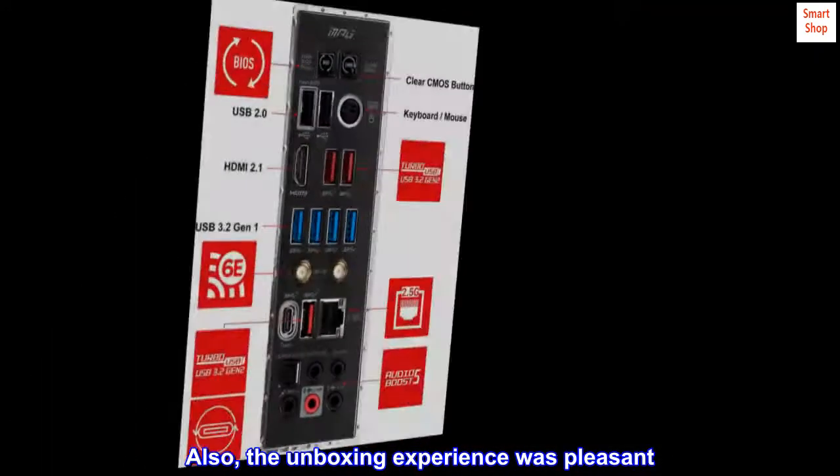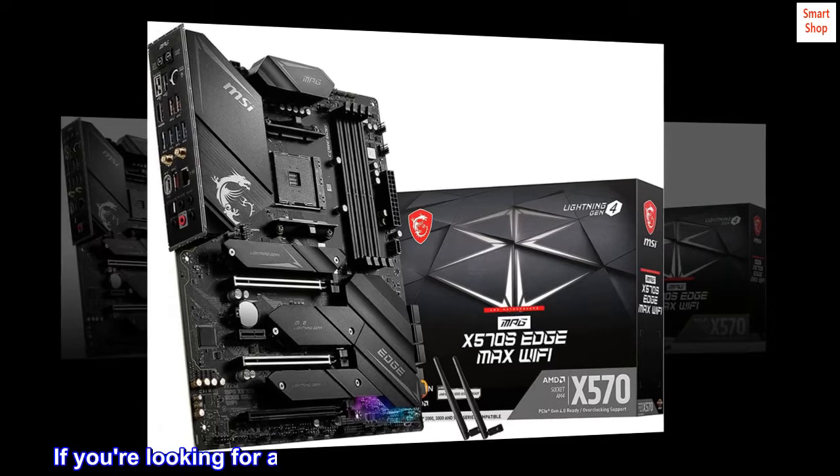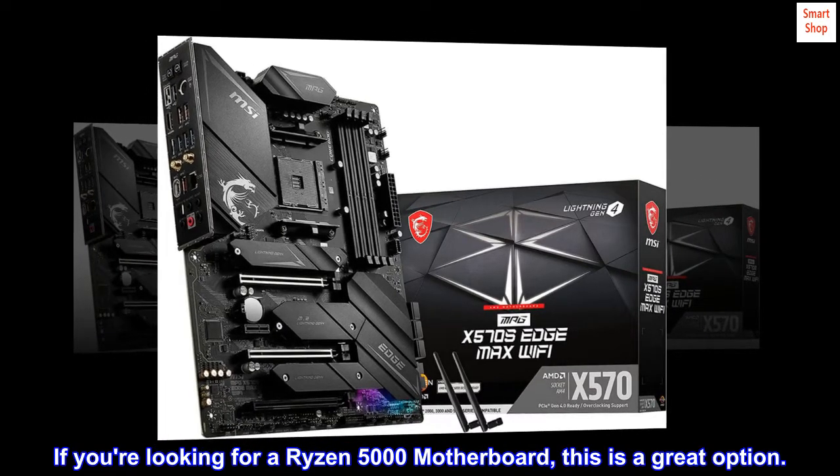Also, the unboxing experience was pleasant. Nice attention to detail. Motherboard has a premium feel. If you're looking for a Ryzen 5000 motherboard, this is a great option.